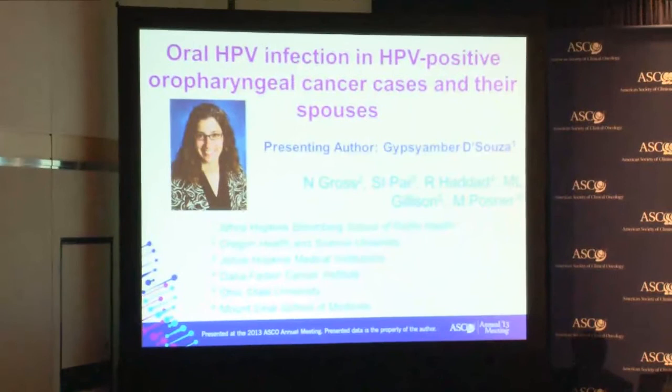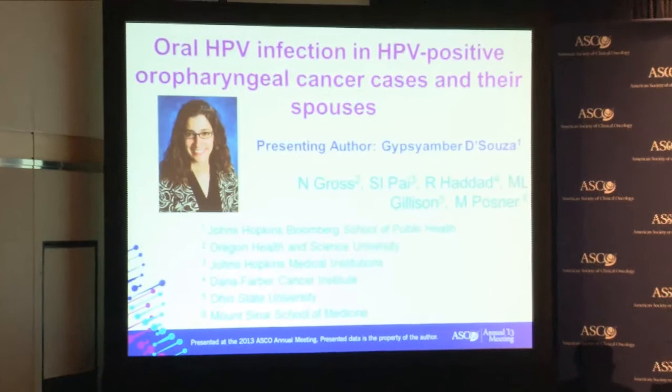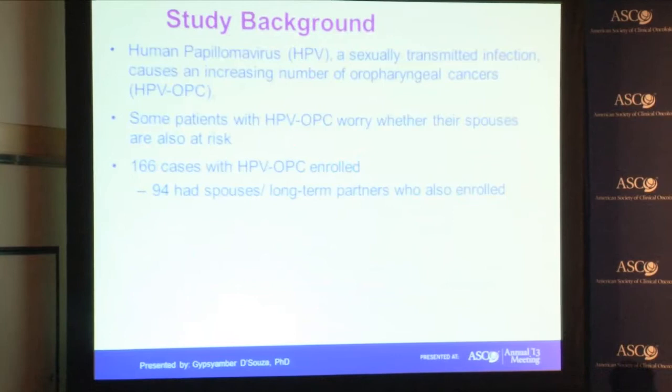The presentation I'm going to show has slightly updated data, just a small increase in the number of patients we included compared to that distributed in the press release. We will be getting these updated numbers into a press release available later today, and all of the inferences are the same. It's just a small change in the numbers, so you can use either set.